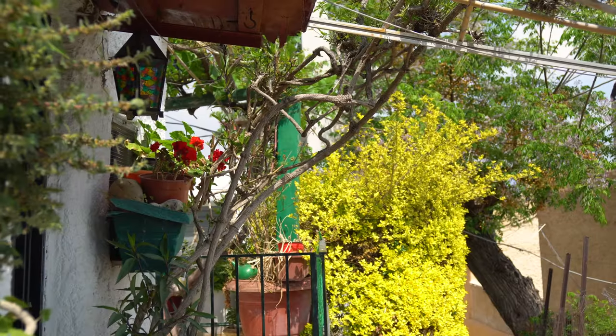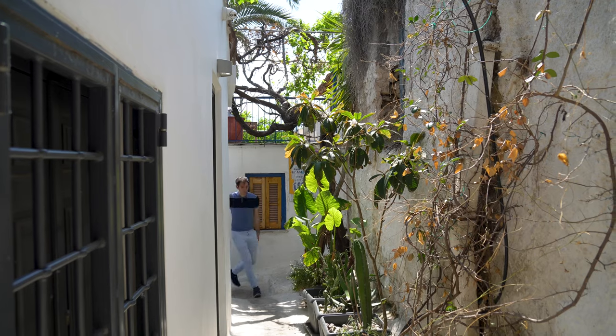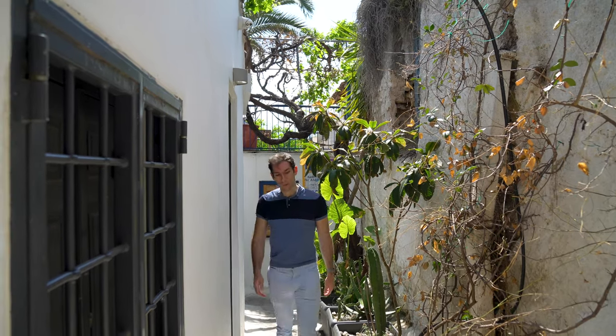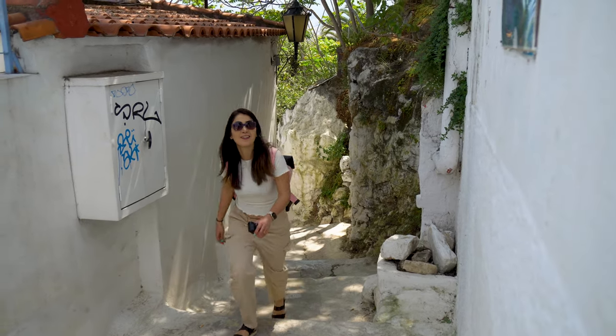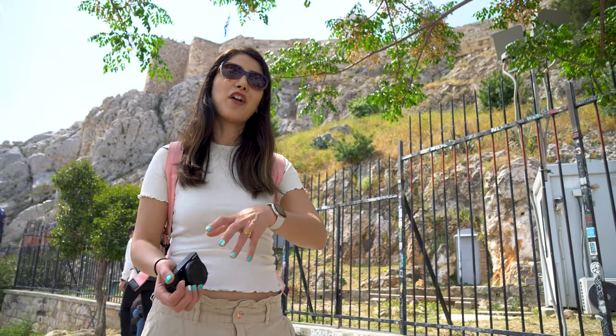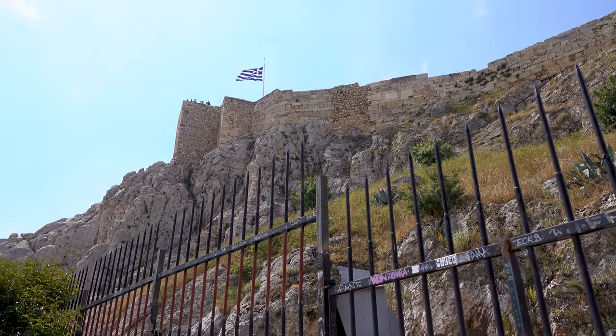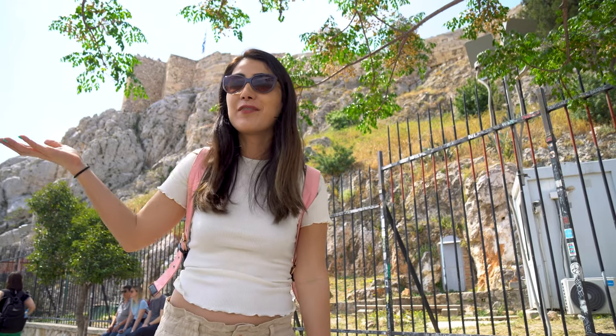There are very narrow paths here — I don't know how they move their stuff or furniture around. This is a residential area, so if you are planning to visit, make sure to be respectful of the locals. If you continue the narrow path uphill you will end up at the foot of the Acropolis, where you can have a great view of the city.